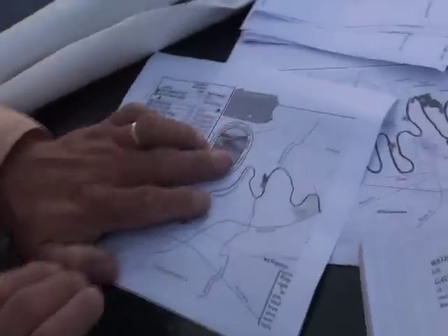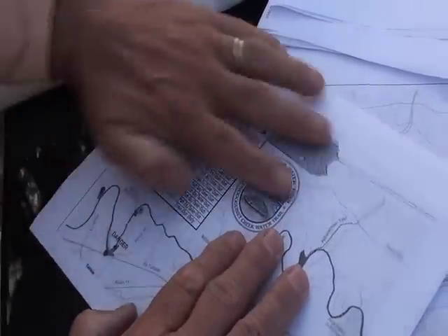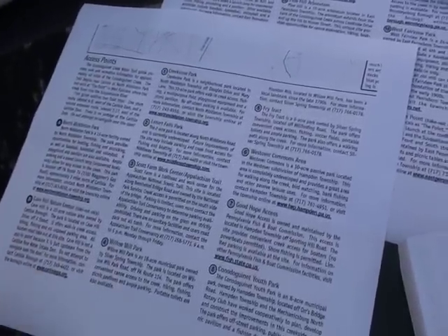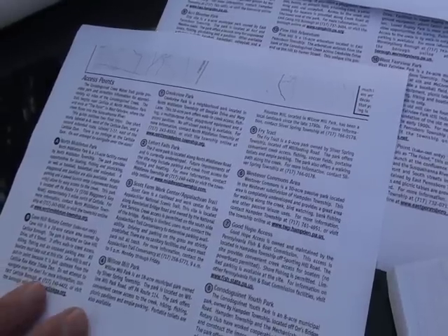What were you guys able to find in your research on this piece of water? I went on Google and punched up the name of the creek we're fishing and got some information from the Pennsylvania water trail map that you can see here. It shows pieces of the creek and also has a listing of various put-in and take-out points, which was good. From that I can go on any given map and look up the information.